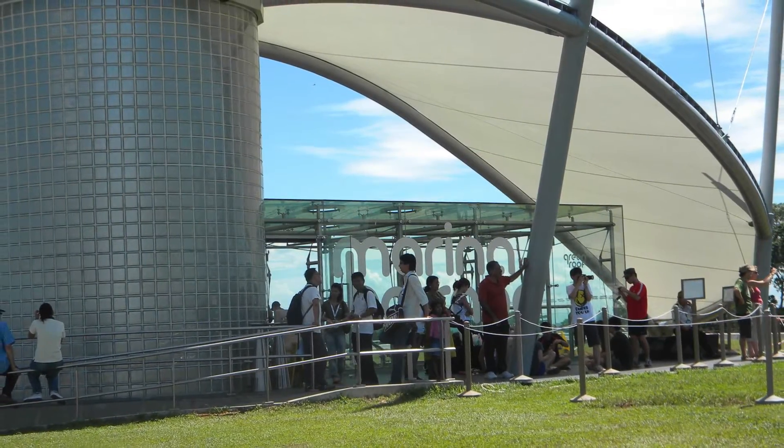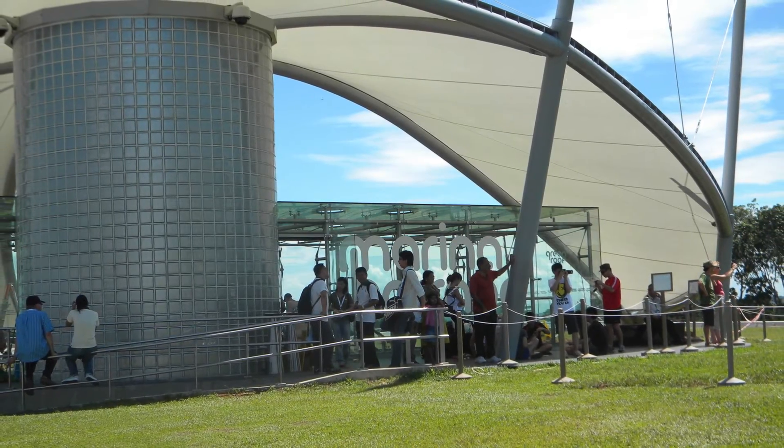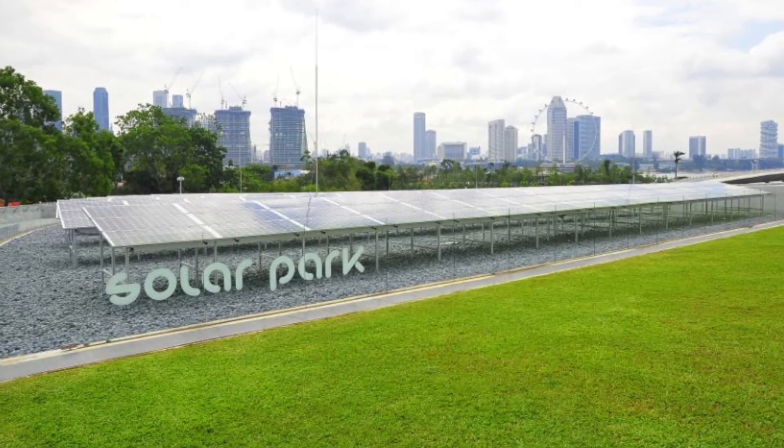Double glazed glass panels on the building also reduce heat, and the 405 panels of the solar park atop the green roof generate about 50% of the daytime electricity needed for indoor lighting and power points at the barrage.